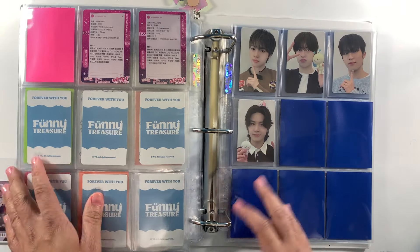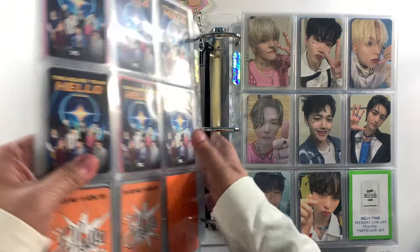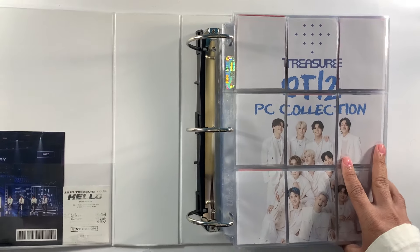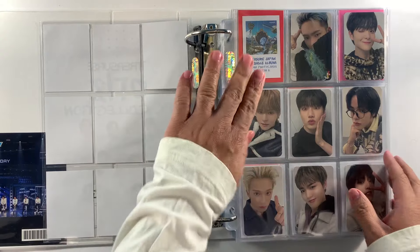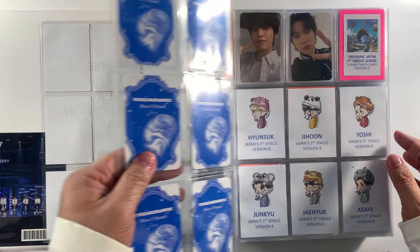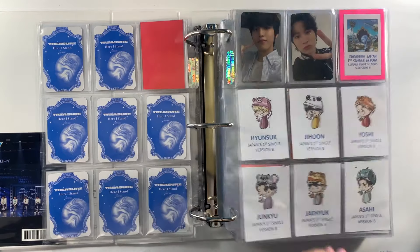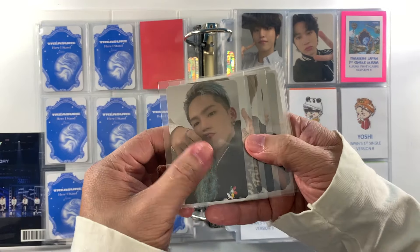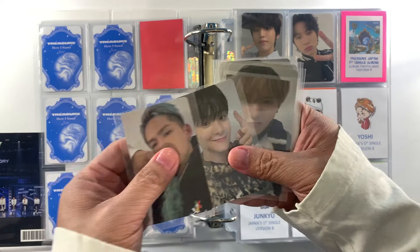That's it for the merch items in Binder Three. We'll get back once we update the Reboot merchandise and pre-order benefit, but for now we move on to Binder Number Four. Binder Four houses album photo cards and duplicate or non-collection photo cards. We'll start with 'Here I Stand,' the Japan first single album. Version A is already complete, so next is Version B — I think that's the one from Weavers. We have Yunsook.